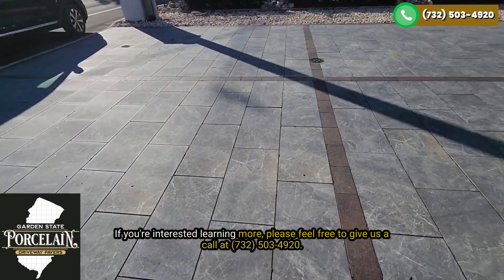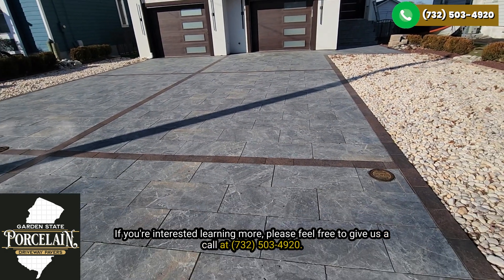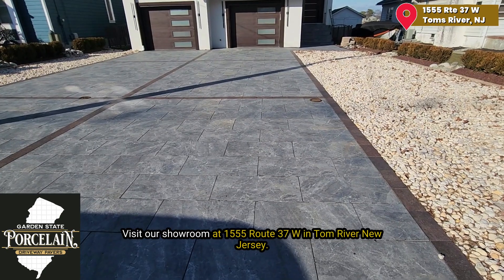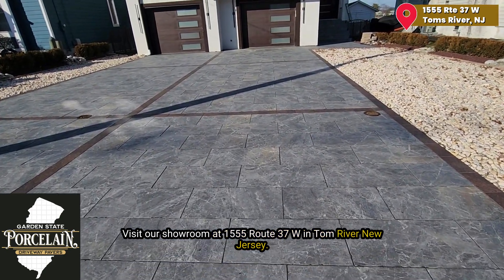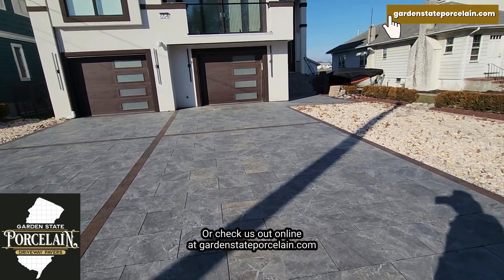If you're interested in learning more, please feel free to give us a call at 732-503-4920. Visit our showroom at 1555 Route 37 West in Toms River, New Jersey, or check us out online at GardenStatePorcelain.com.